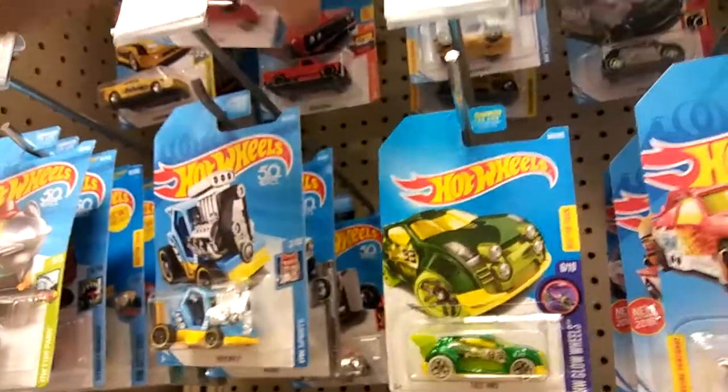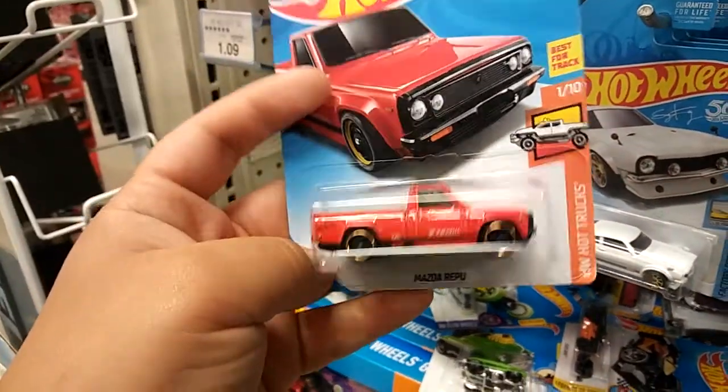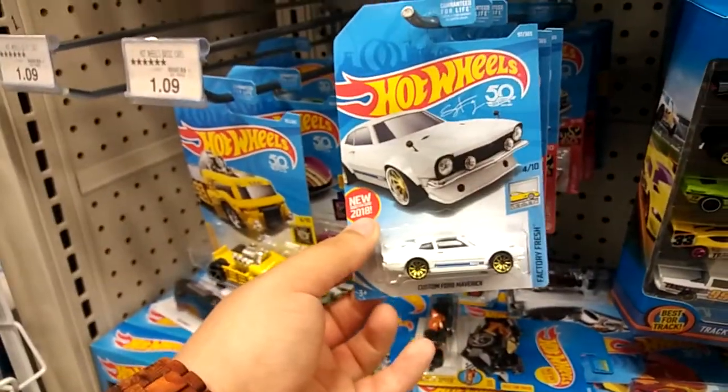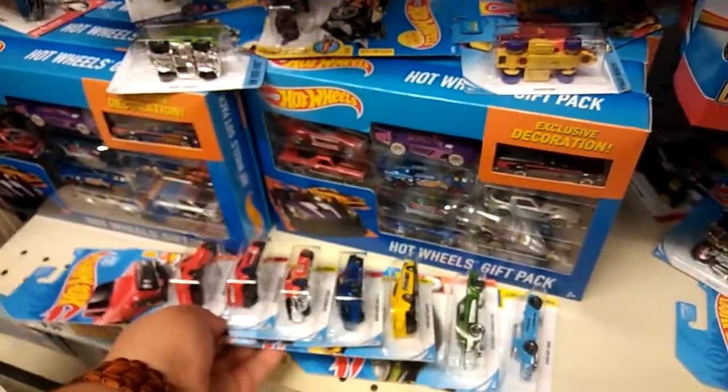I'm gonna miss Toys R Us to be honest — sadly it's closing, so sad. Kind of like this truck as well, a Mazda, really nice one, gonna take it. I already have one of these custom Ford Mavericks.